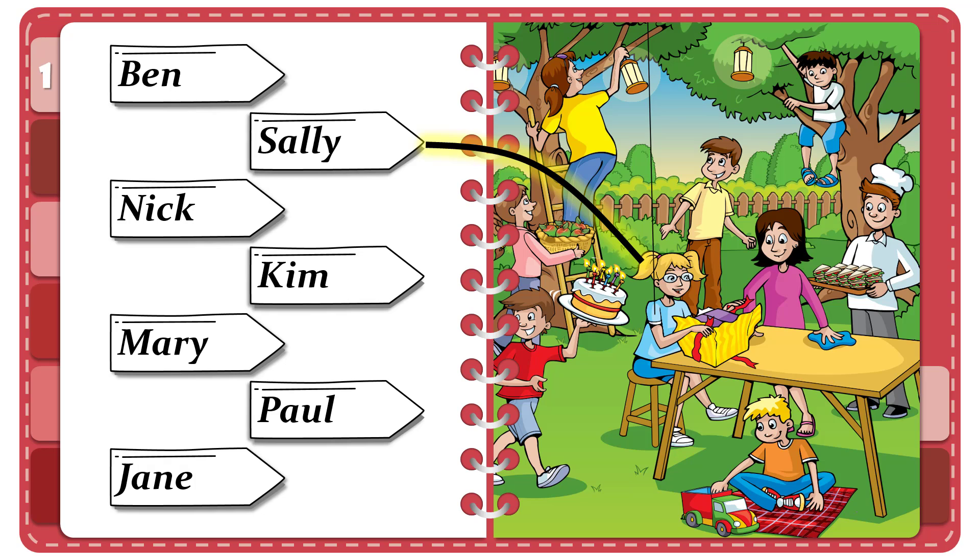Two. Is that boy your friend's brother? Which boy? He's sitting on the mat. Oh yes, and he's playing with a toy truck. That's right. That boy's name's Ben. He's Sally's cousin. Three. I know that man. Look at his hat. You mean the man with the sandwiches? Yes. He's called Paul. He's got lots. Yes, people get hungry at parties.